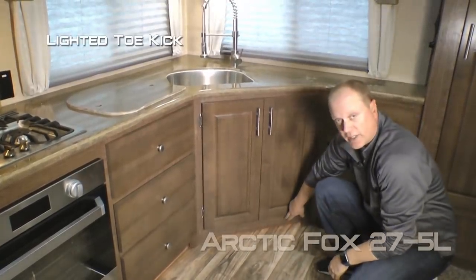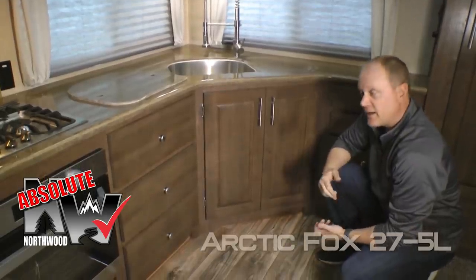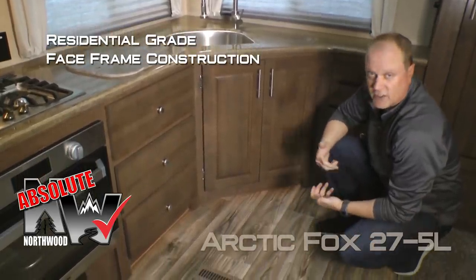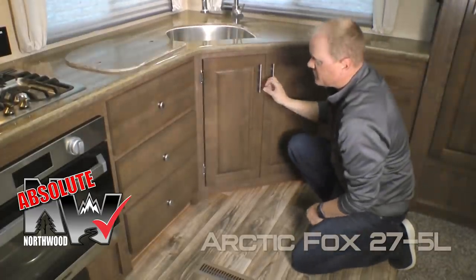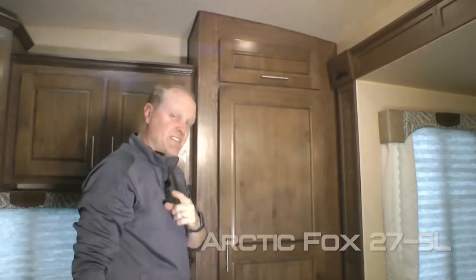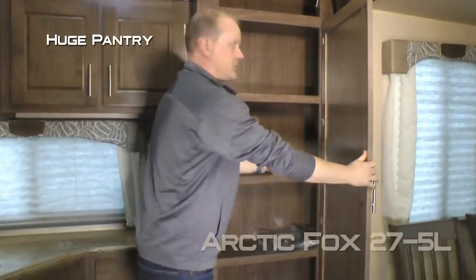Deep double-bowl stainless steel undermounted sinks, six storage drawers, and dual cabinet storage underneath the sink with lighted toe kick. Absolute Northwood cabinet construction means space frame construction like you'd find in your home, with hardwood cabinet doors and drawer fronts with roller bearing door glides. Check out this overhead cabinet with monstrous pantry storage.